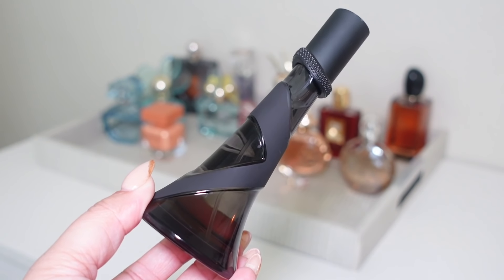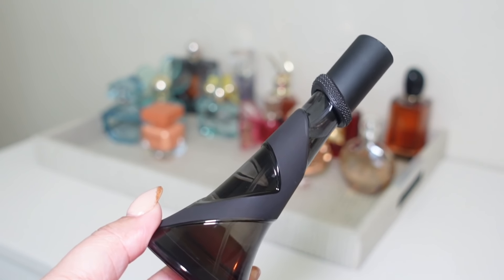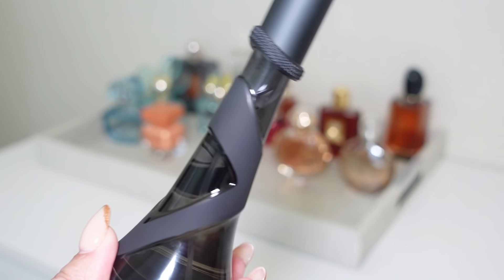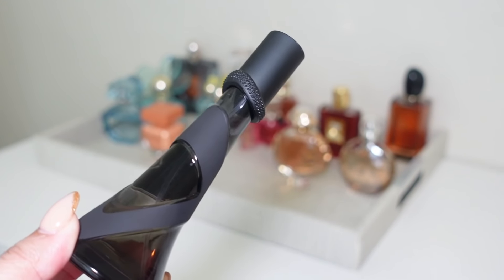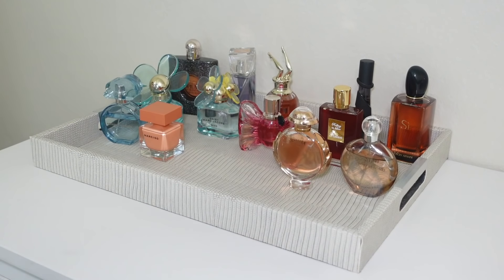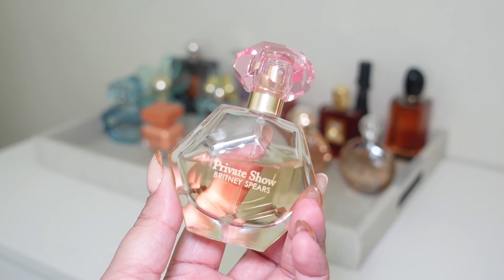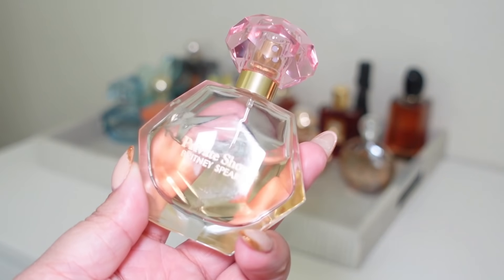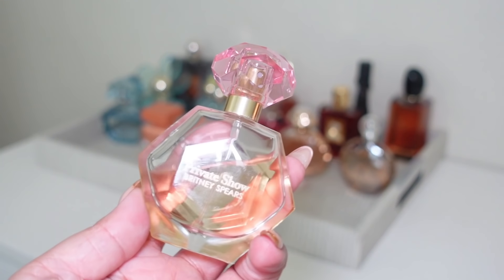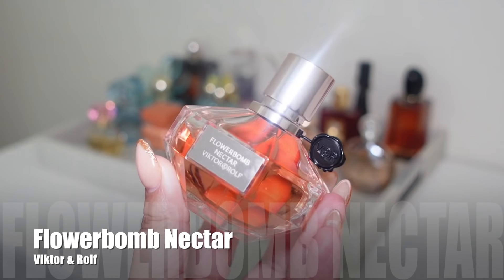The next celebrity fragrance is Rihanna's Rebel Fleur Love Always, which came out after the original Rebel Fleur but is so much better — it's much smoother with a little added sweetness and more vanilla. I'm a bit worried it might still be a little strong for me, but I want to wear it one evening and see how it works. Last celebrity fragrance is Britney Spears Private Show — the bottle is halfway done, so I'm going on a hunt in Puerto Rico to find a bigger bottle.